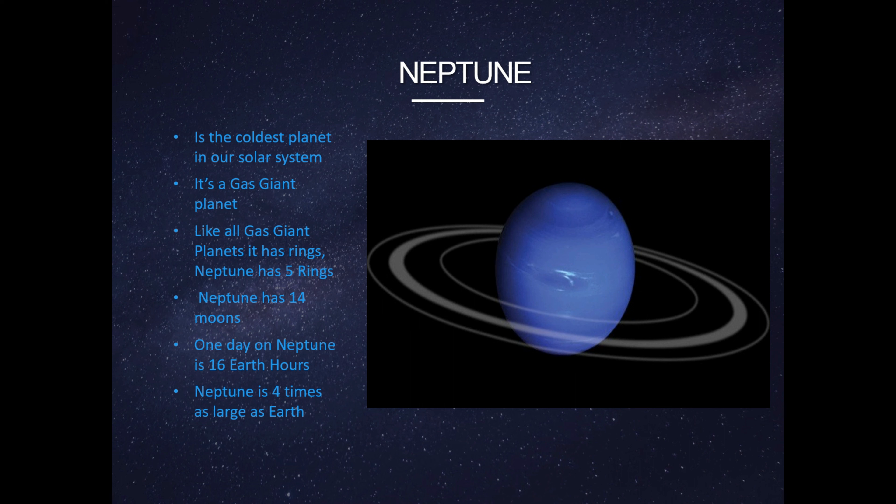This is Neptune. Neptune is the coldest planet in our solar system. It's a gas giant planet. Like all gas giant planets, it has rings. Neptune has five rings.